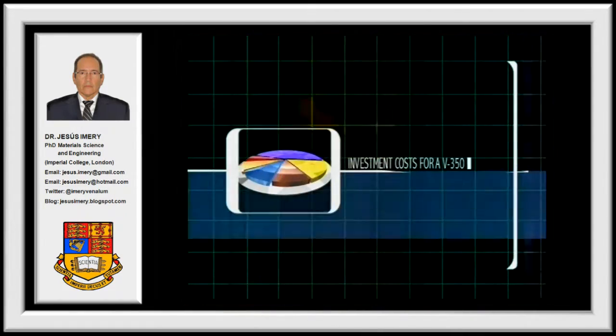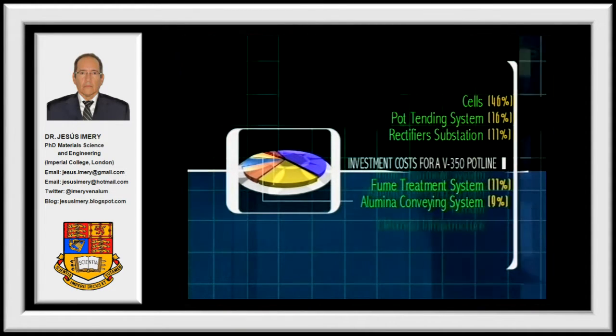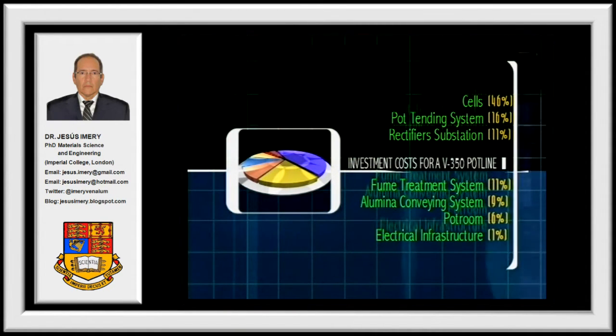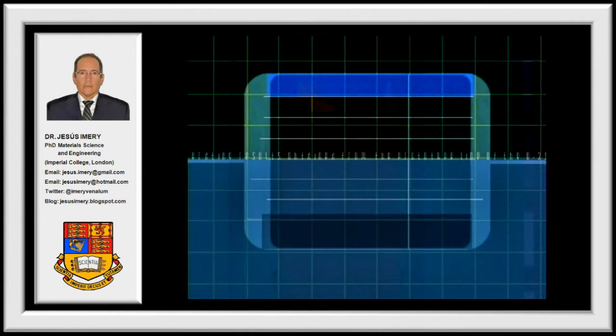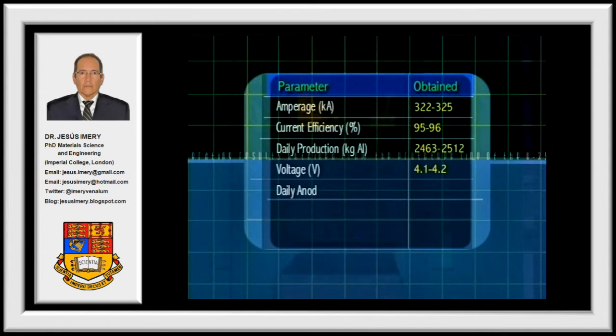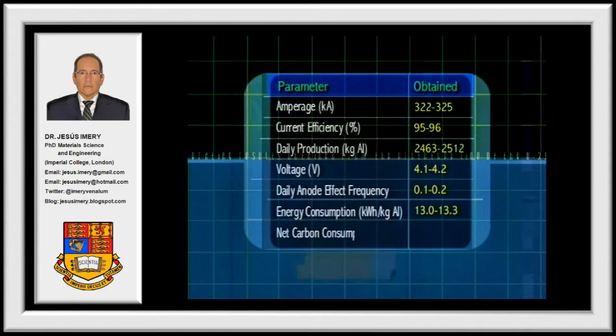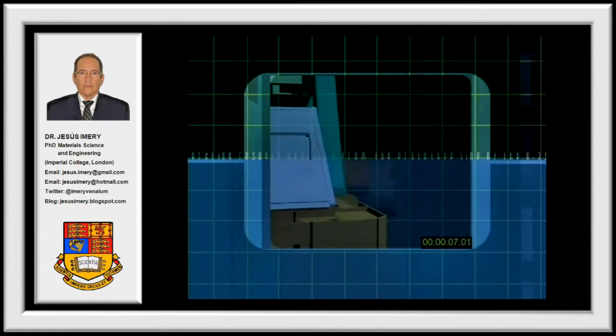Such high amperage operating levels reduce the costs for setting up a new plant and allow for low operating costs. Operating results obtained from the prototype line show the V-350 to be the most competitive cell compared to any other aluminum reduction technology currently in use.